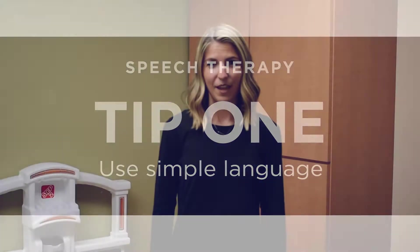Tip number one: use simple language. Think if I were to talk to you in a foreign language and you only understand a handful of words. The same goes for your child when they're learning to talk. They may only know a few words, so if you use long sentences, they might not fully understand what you're saying. Use simple phrases.